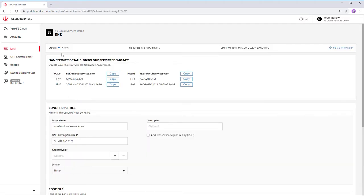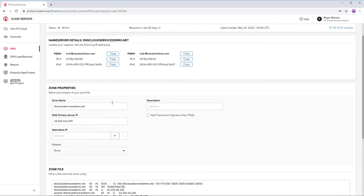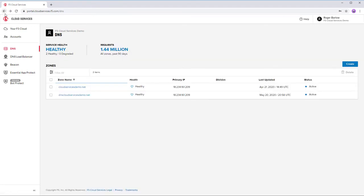The next step would be for us to go and adjust our registrar to flow all the traffic through F5 Cloud Services, and we're good to go.